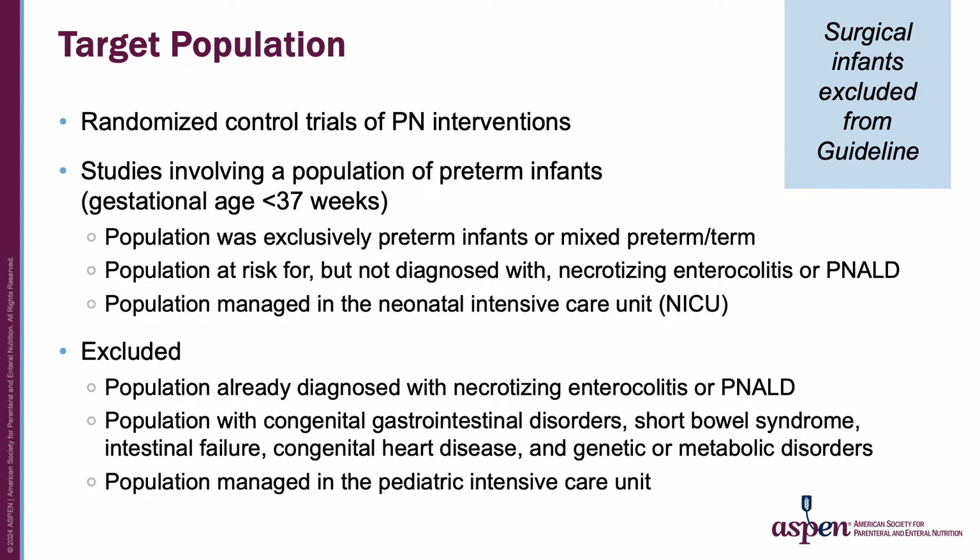We included randomized controlled trials of PN interventions in preterm infants born at a gestational age less than 37 weeks. The population could be exclusively preterm or mixed preterm and term infants, could be at risk for necrotizing enterocolitis or PN-ILD but not already diagnosed with those conditions at study entry, and was managed in the neonatal intensive care unit. We excluded populations already diagnosed with NEC or PN-ILD, with congenital GI disorders, short bowel syndrome, intestinal failure, and others, as well as those managed in the pediatric ICU.